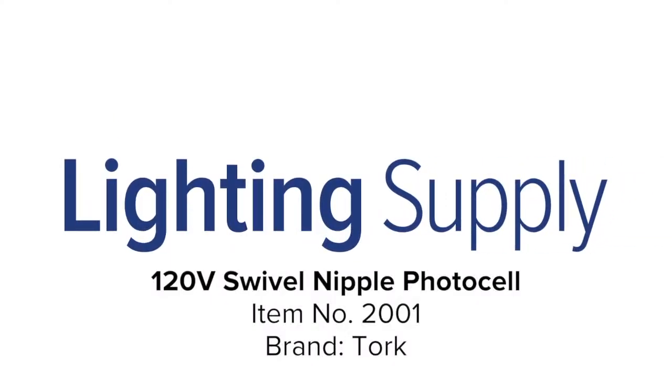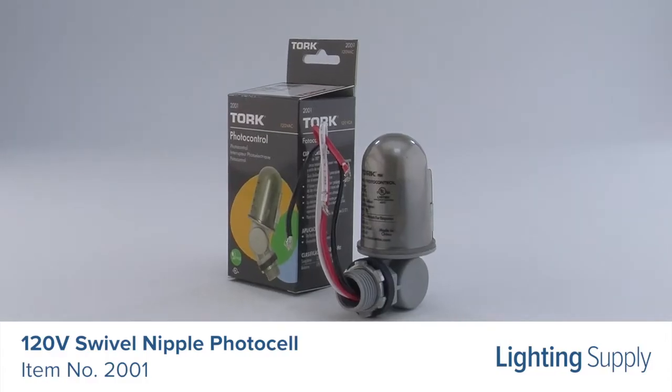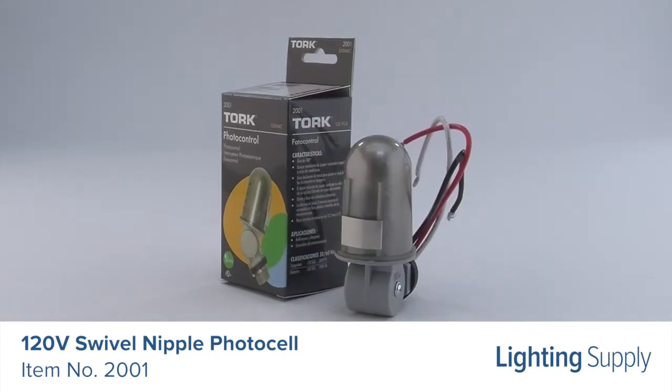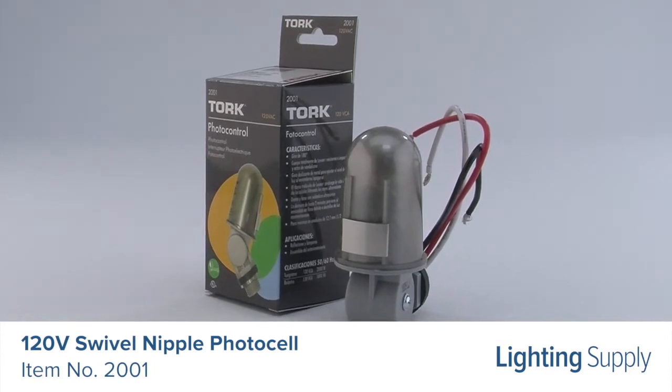Welcome to this LightingSupply.com product detail video. This Torx Swivel Nipple PhotoCell supports a 2,000 watt incandescent maximum. It works with screw-based incandescent, CFL, and LED lamps.